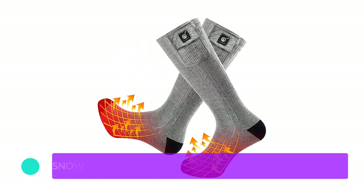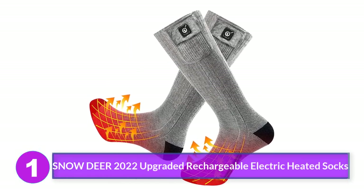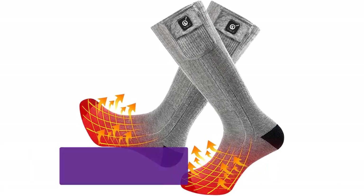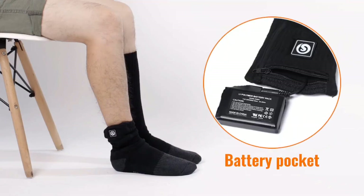Number 1: Snowdeer 2022 upgraded rechargeable electric heated socks. From the immediate setup out of the box to the ice bucket submerging test, our testers really enjoyed these synthetic socks from Snowdeer, which have three heating settings.